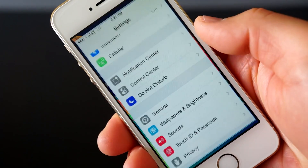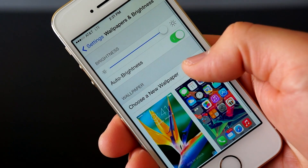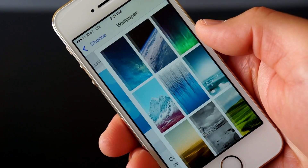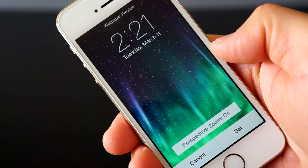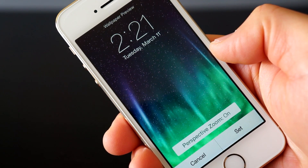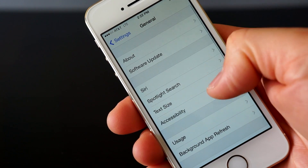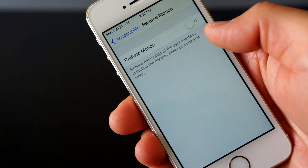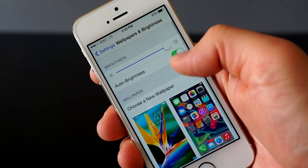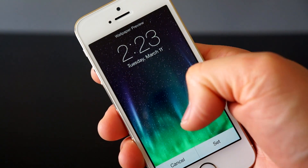The last thing I noticed is how easy it is now to turn off the parallax or moving background if you don't like it. When you're choosing a new wallpaper, you just choose the wallpaper and you'll see a perspective zoom on or off option right there. When you turn it off from here, you will not get that moving background. It's a lot easier than jumping into Settings, going into Accessibility, and turning off Reduce Motion. Note: if you do turn Reduce Motion off in the settings, when you go into wallpapers, you will not see that setting.